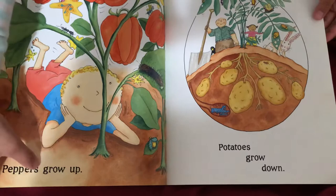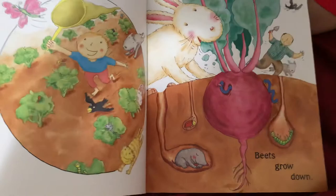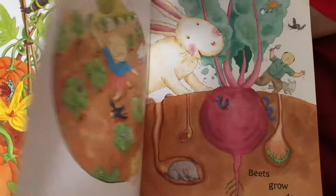Peppers grow up. Potatoes grow down. Corn grows up. Beets grow down. Pumpkins wind around and around.